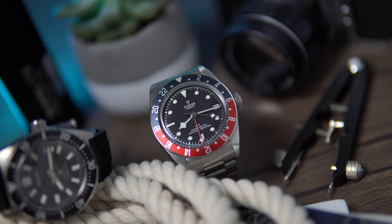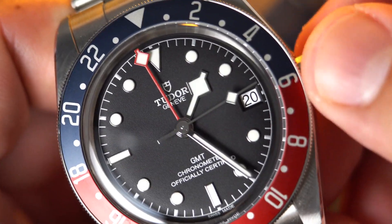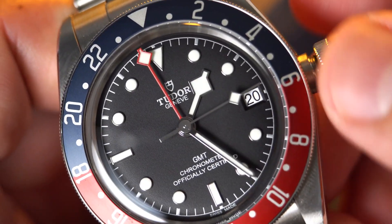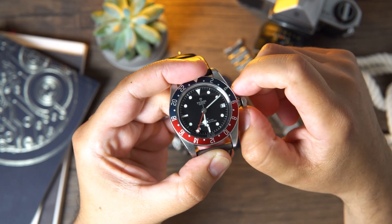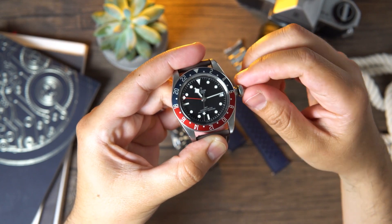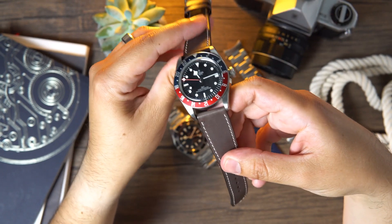Tudor made it super easy to set a new local time when traveling. All you need to do is withdraw the crown to its middle position and turn it. The main hour hand advances or retreats in hour increments while the movement continues to run. The 24-hour hand preserves home time or a designated second time zone, and the hour hand carries the date display along with it — all without halting the balance, so the exact time is always preserved to the second. I know these movements had some date complication issues, but in the few months I've owned this watch I've had zero issues.